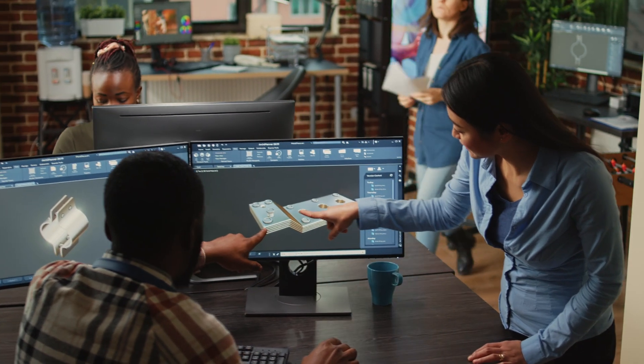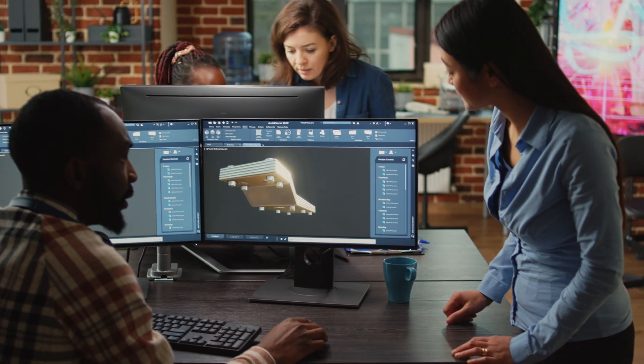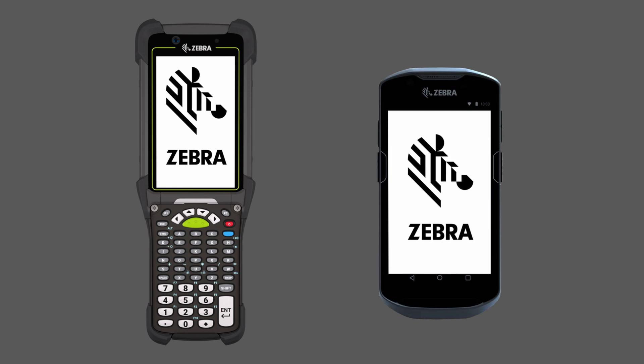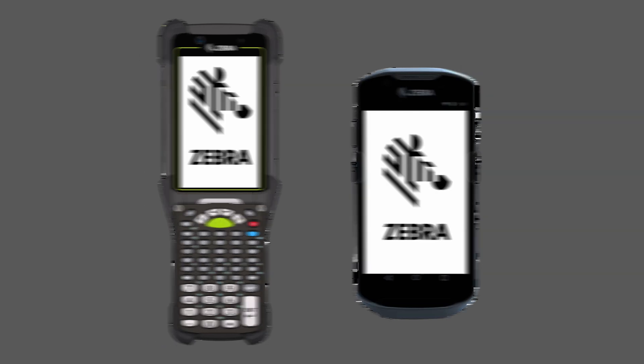Scanco is purpose-built with practicality and usability in mind. As fellow warehouse professionals, we provide optimization for handheld devices. This comes from years of experience providing WMS applications to other ERPs like Sage 100.